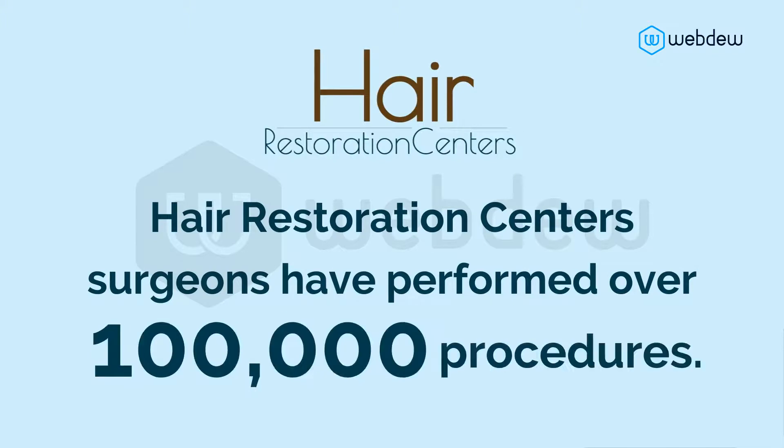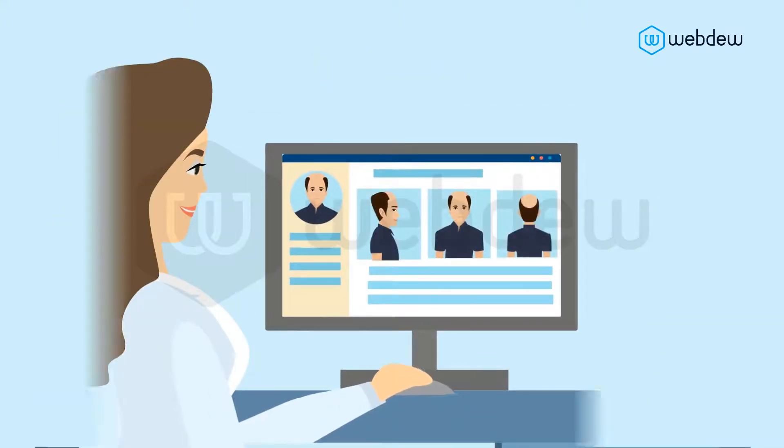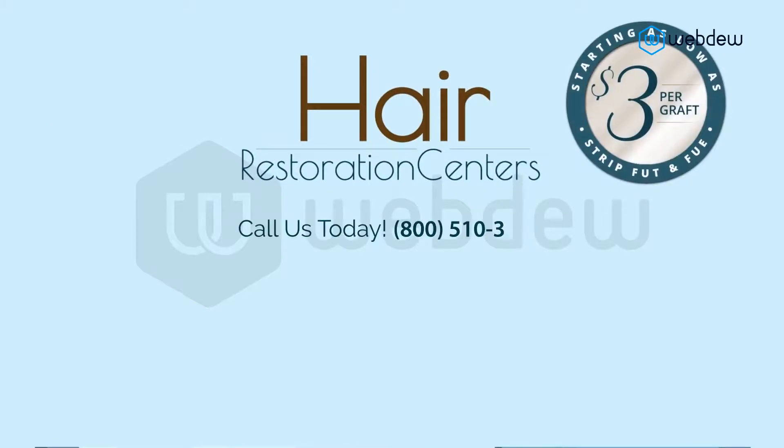Our surgeons have performed over 100,000 procedures. It all starts with your free consultation — take this step today to improve your confidence and get your hairline back with HRC.